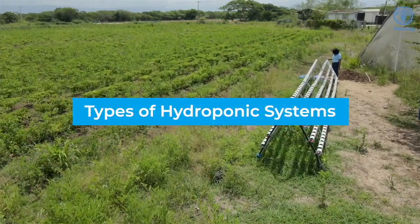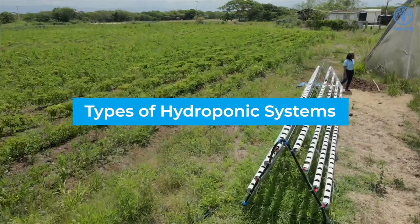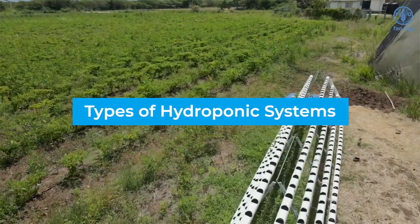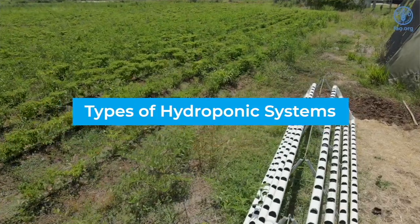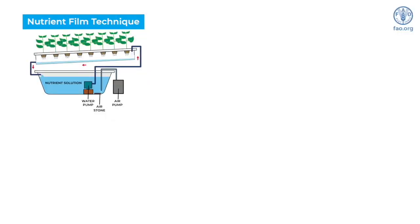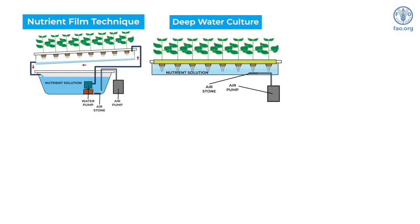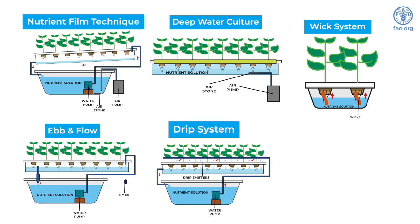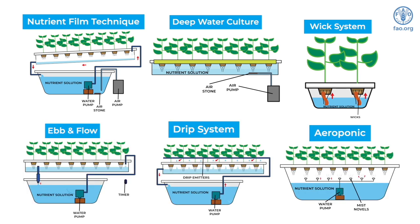It is very important that when you're going into hydroponic production, you decide carefully what type of hydroponic system you will be installing on your farm. There are varying types of hydroponic systems: nutrient film technique, deep water culture, wick system, ebb and flow, drip system, and aeroponics.